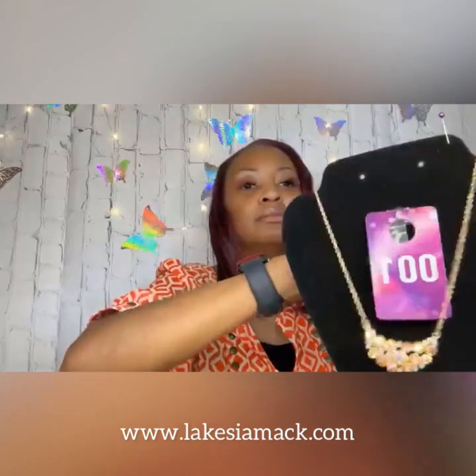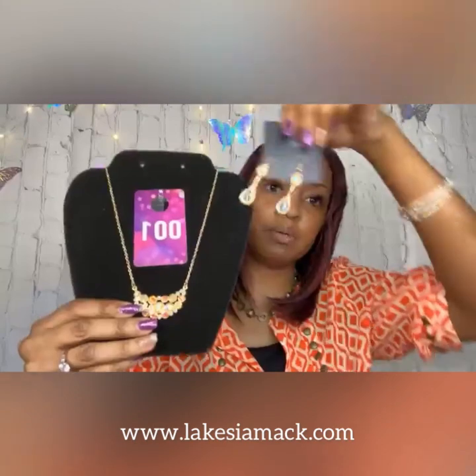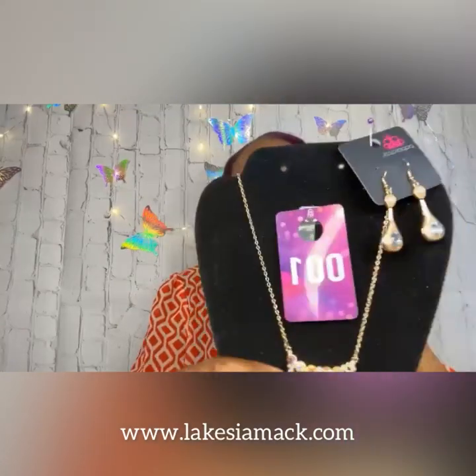This is number one. You can just say 'number one' if you want to claim the necklace. If you want the earrings as well you can say 'number one set,' and if you just want the earrings you can say 'number one earrings.'